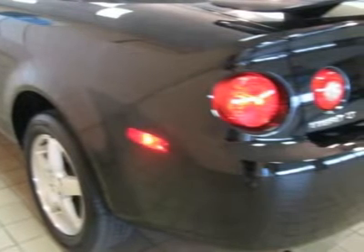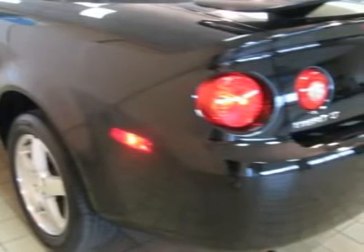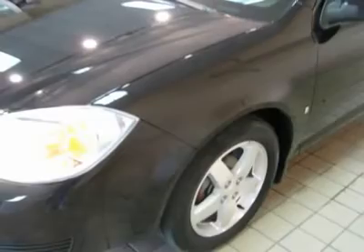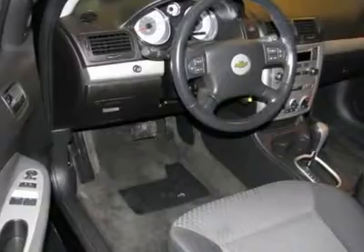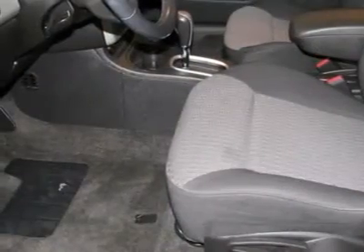Power door mirrors, remote keyless entry, speed-sensitive wipers, tilt steering wheel, variable intermittent wipers, rear window defroster, body color bumpers, driver door bin, front cup holders, front reading lights, illuminated entry, and outside temperature display.